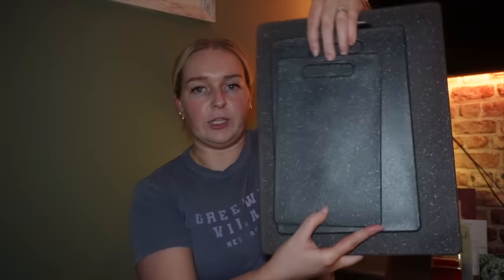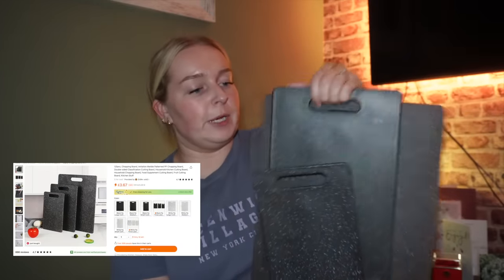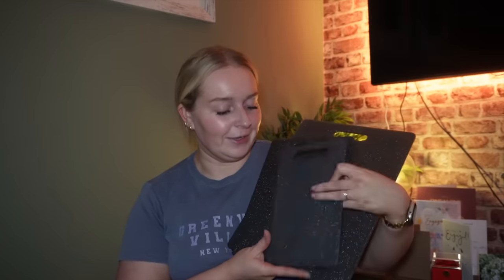Staying on the theme of kitchens — I told you guys a while ago that I needed new chopping boards. The ones I've got are really flimsy and just slide all over the place. So I got this set of three chopping boards. They come in three different sizes and they're all uniform in a nice dark grey colour. They're really handy, especially having them in three different sizes — when you just want to make something quick, you don't need a huge chopping board, just use the little one.